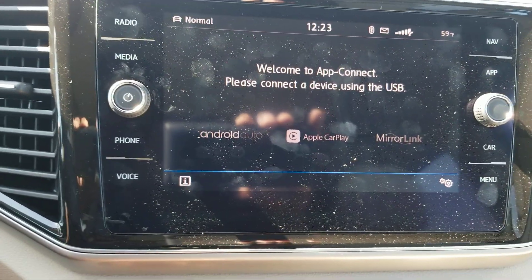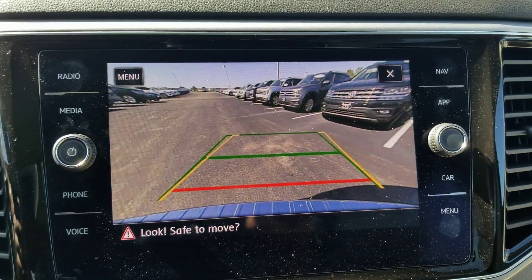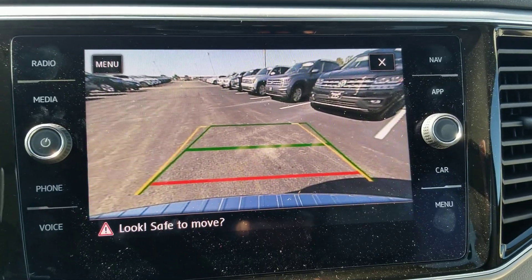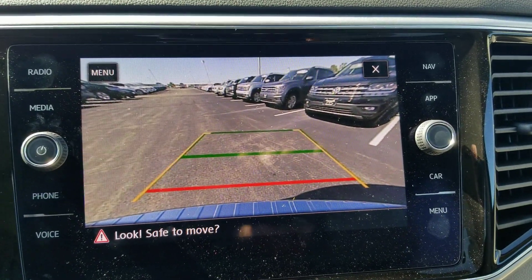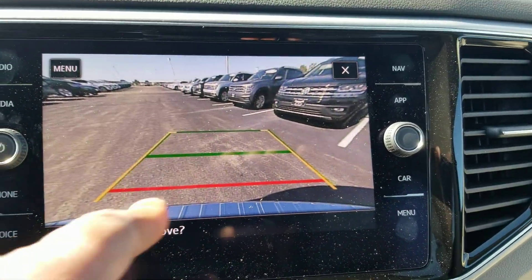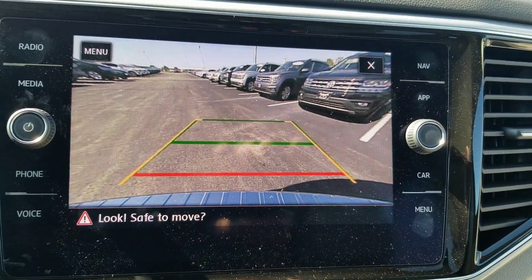The rear view camera is pretty nice too. It's a full HD camera and it also has trajectory steering. So as I'm turning the wheel, you can see that yellow line move in the direction I turn. The red line signifies where your bumper is and you don't want anything to cross that line. You can also see the bumper applique right there.